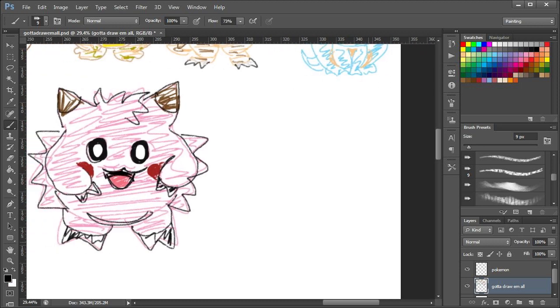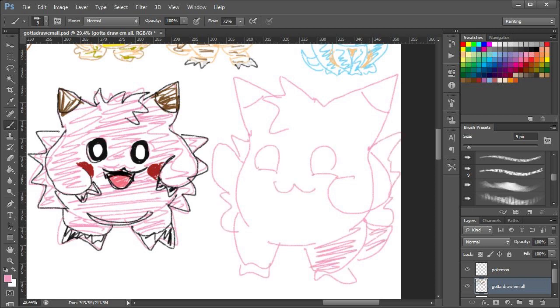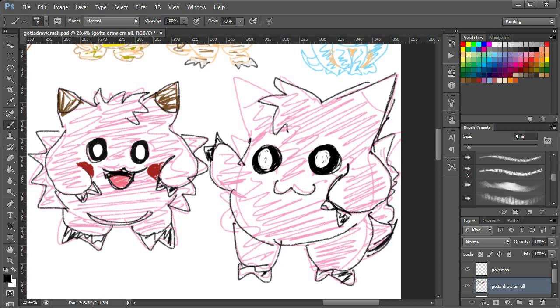And now for the evolution, which is Clefable — which is basically just a bigger Clefairy, which is exactly what I've drawn. So that's fine. I'm happy with those. We're recovering, guys — we're back on track, back on accuracy. I did mess up the eyes a little bit. Recovered — that's fine. That is a Clefable. I did give it wings; you can't quite see those though. I'm happy with that one.